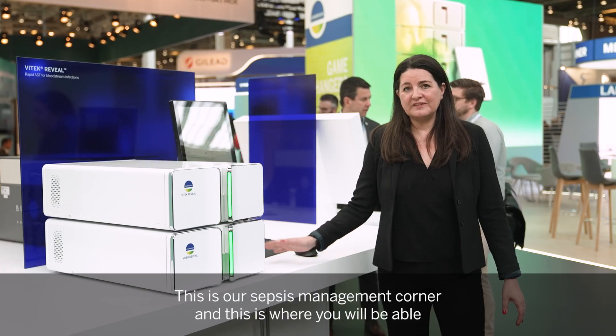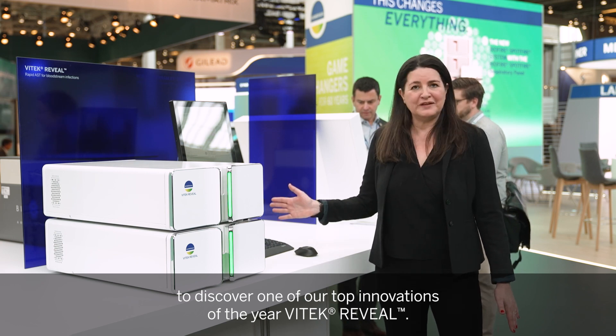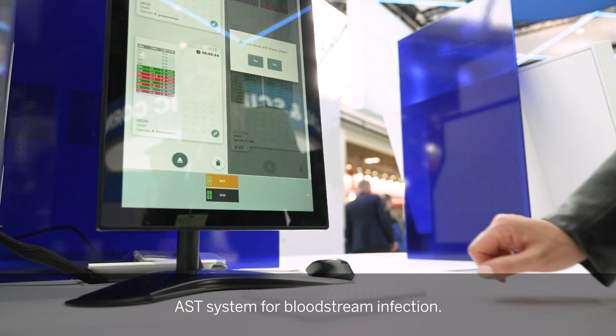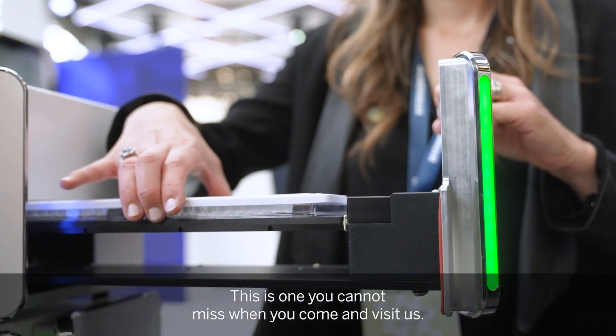This is our sepsis management corner, and this is where you will be able to discover one of our top innovations of the year: VITEK Reveal. VITEK Reveal is a rapid AST system for bloodstream infection — this is one you cannot miss when you come and visit us.